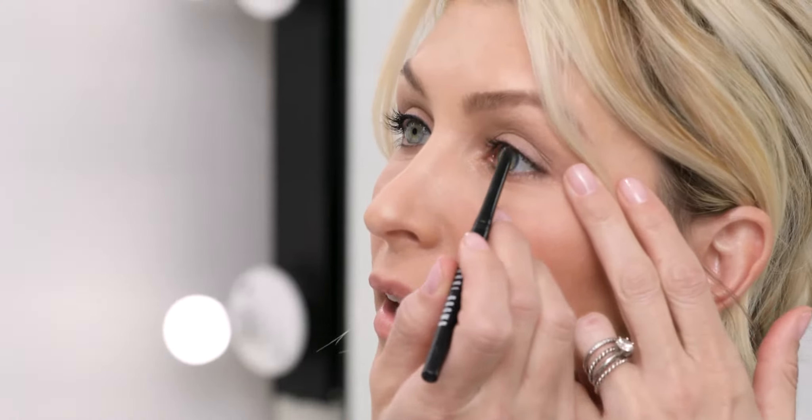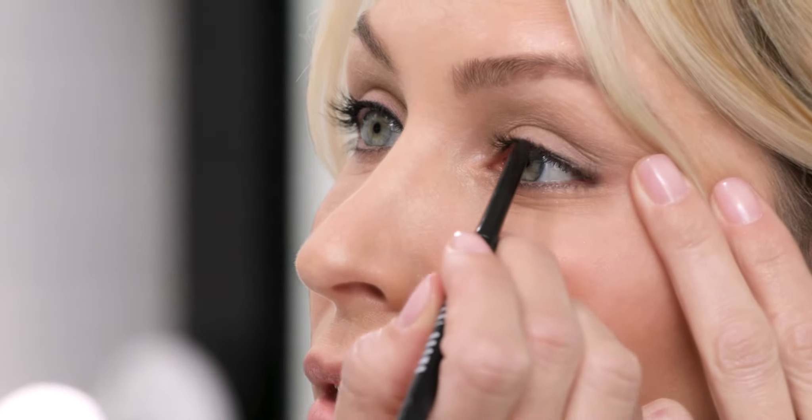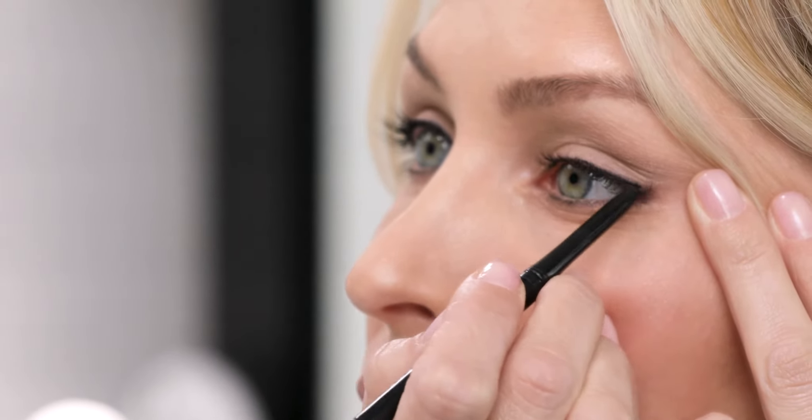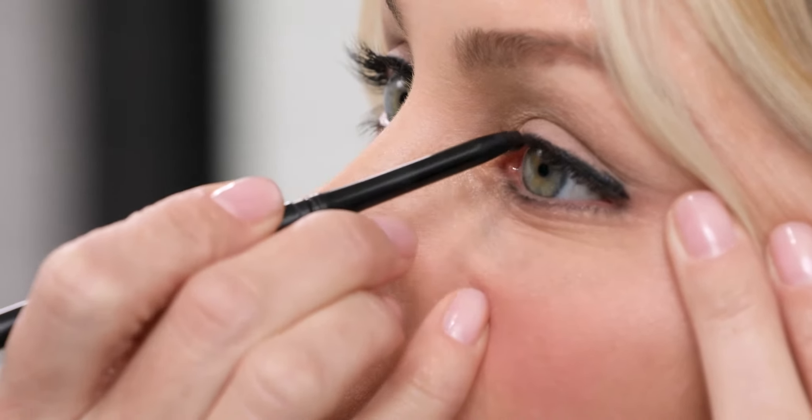Just twist the pencil up for the precision tip and then line your eye. You can pull a little bit on the outer edge to get into the lash line as close as you can, and what you'll find is that this creamy gel texture really glides across the lash line.